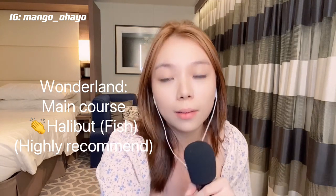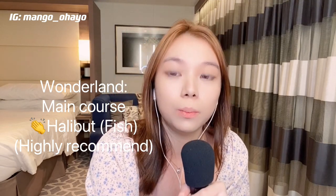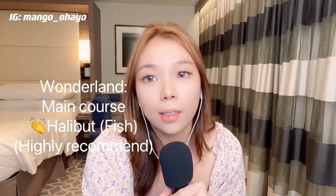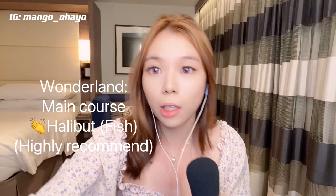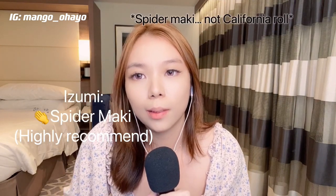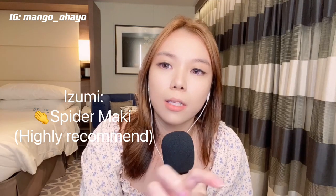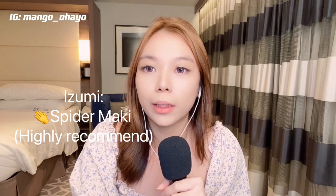For Wonderland, basically when you go in, you just have to order the main dish because the rest of the dishes are tailor-made to you by the chef. So you don't have to choose anything other than the main dish, which saves a lot of time. Lastly, for Izumi, I actually really like the Spider California Roll — it's soft shell crab in the middle, with several makis on a plate. It's really nice — one of the better ones I ate at Izumi.